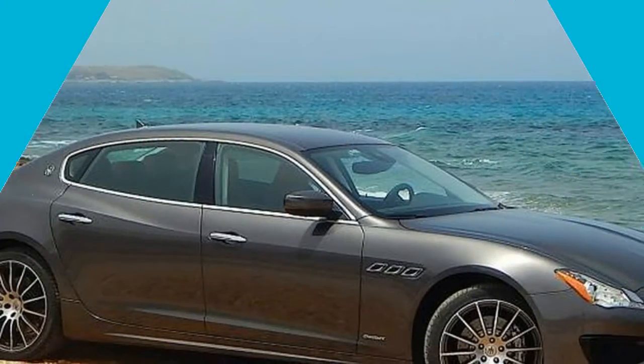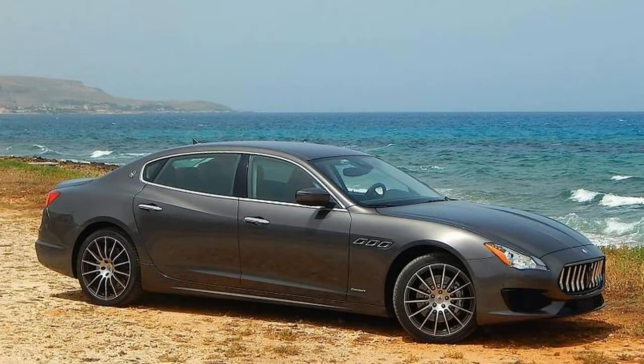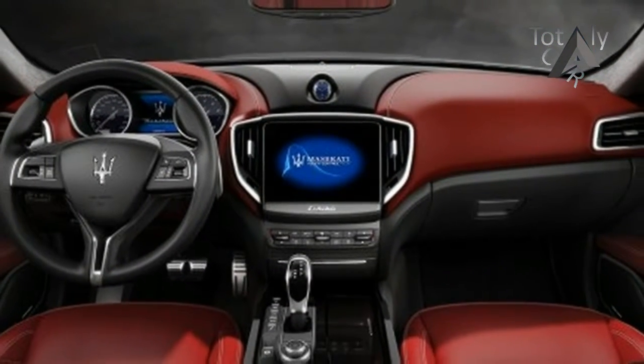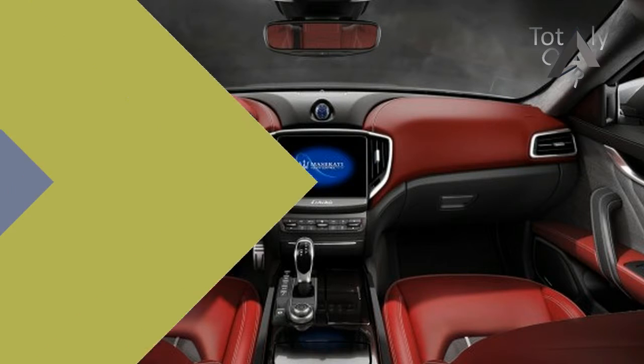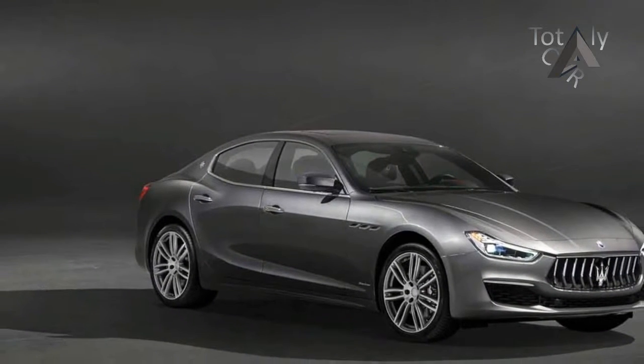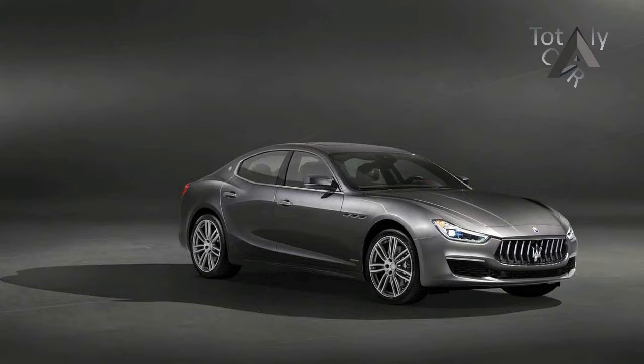In the engine department, buyers of the S and SQ4 models enjoy a slight bump in output from the Ghibli's 3.0-liter twin-turbocharged V6. The output now registers at 430 horsepower, up from 404 horsepower previously. The base Ghibli continues with a 345 horsepower output.